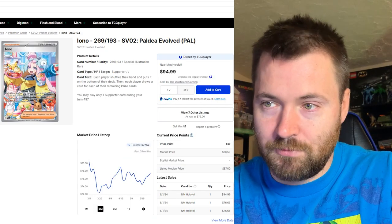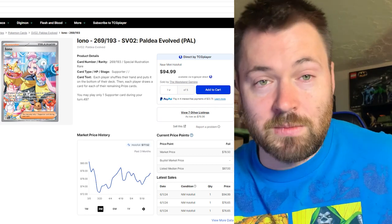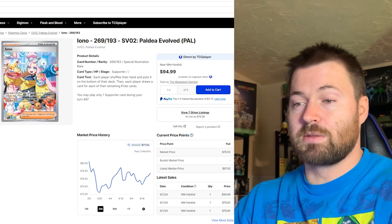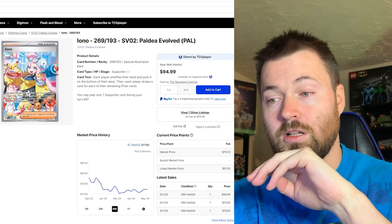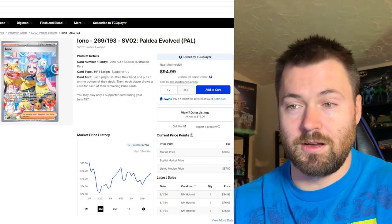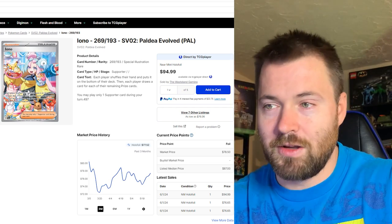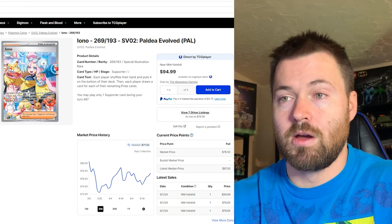Next is the second most expensive single from Paldea Evolved — at one point this was the most expensive. It's IONO, the special art rare, number 269 out of 193. It's not at its all-time highs; looking at the one-year chart, it used to be like $130. So this one has lost a lot of its value. I still love the card — great artwork, all the Pokemon, the imagery. She's in like a dessert cafe, Eevee is hidden right in front of the text. It's just an incredible card. Unfortunately there are so many variations of IONO that if you wanted it for a competitive deck there are cheaper alternatives, and I think that's one of the reasons this card's price hasn't gone up too much over the past three months.